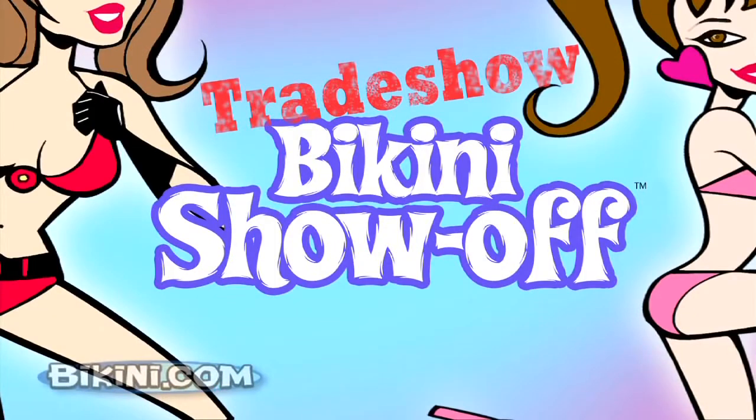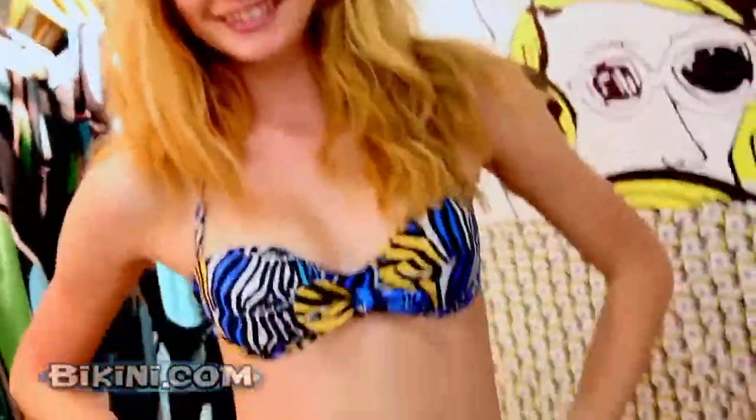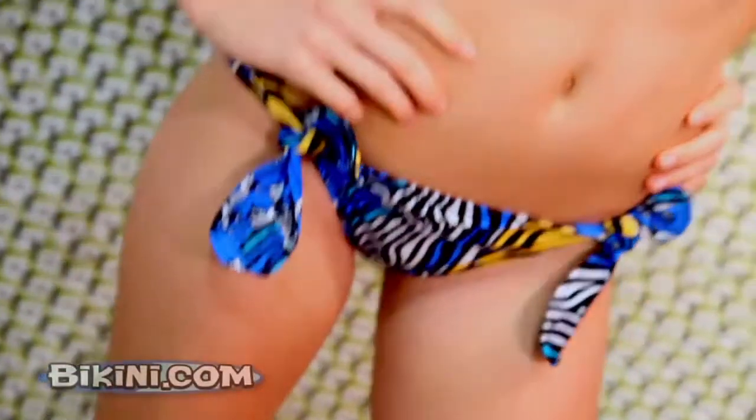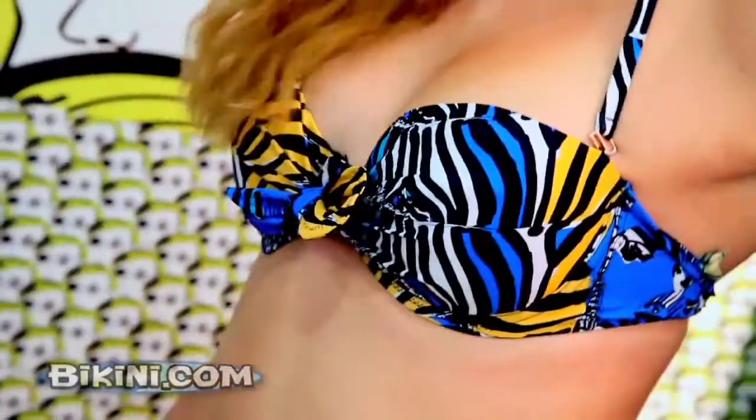Hi, my name's Brooke, and today I'm going to show off my bikini. This bikini is by Issa London. I love the print — it's yellow and blue, and it makes me want to have fun at the beach. I love the zebra. It's really fun, and I love being feminine with the bows, and the underwire top gives me a fuller shape. And it wraps around my neck. It's really fun.